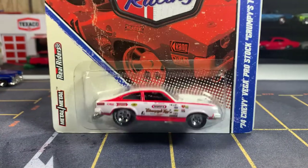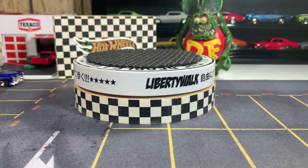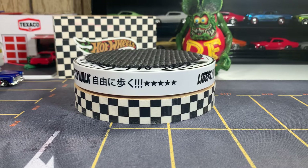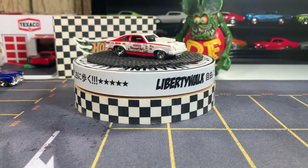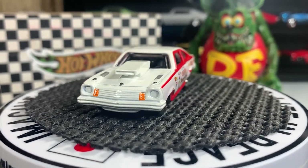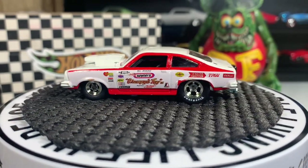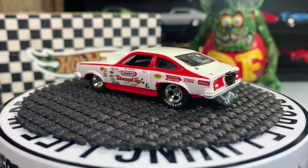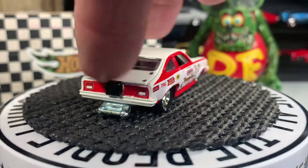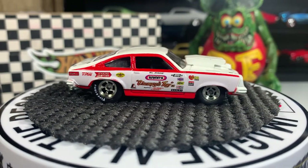All right guys, let's open her up and get her on the table — I open everything. There she is, the '74 Chevy Vega pro stock. She sure is a beauty. There's a mark on it, but that's all right — still looks really good with the real riders.